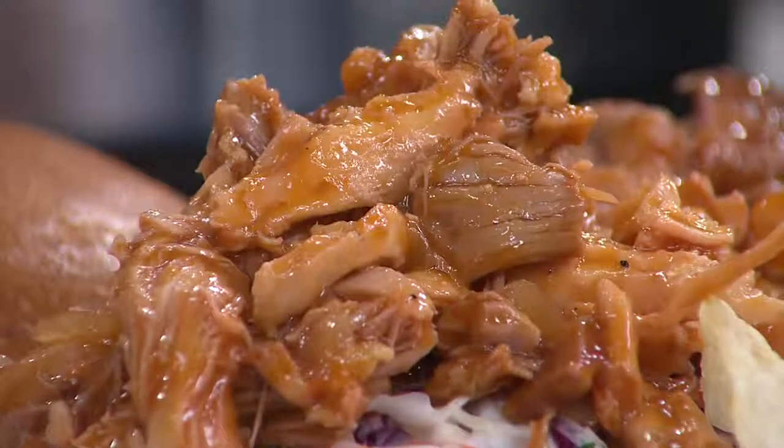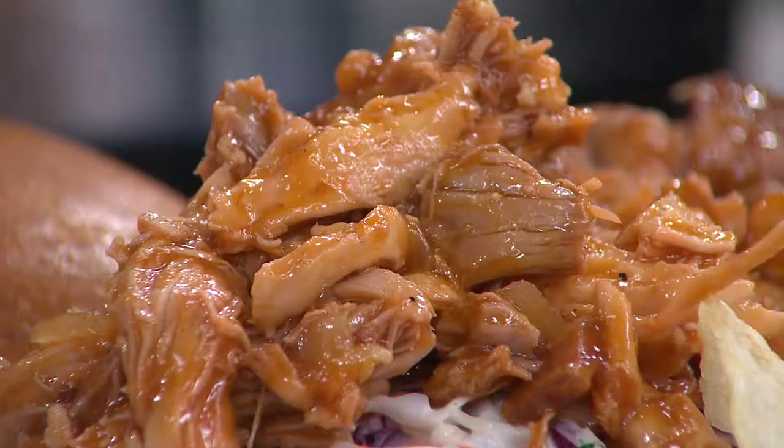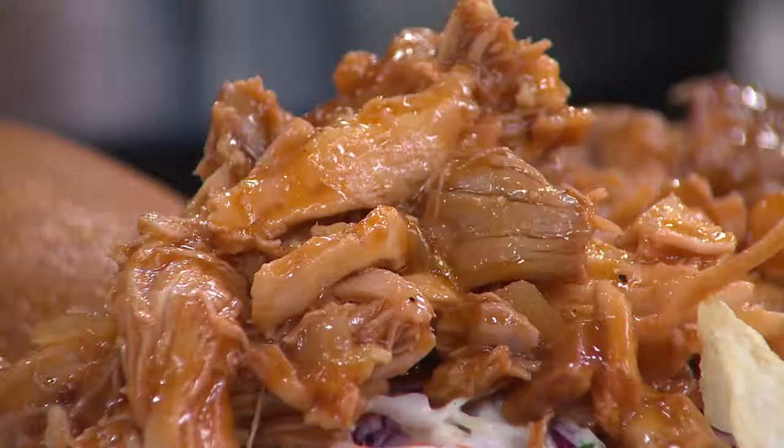This is the barbecued pulled chicken. You can substitute pork if you want for pulled pork, but let me tell you, the pulled chicken is delicious. We're going to head to our phones.